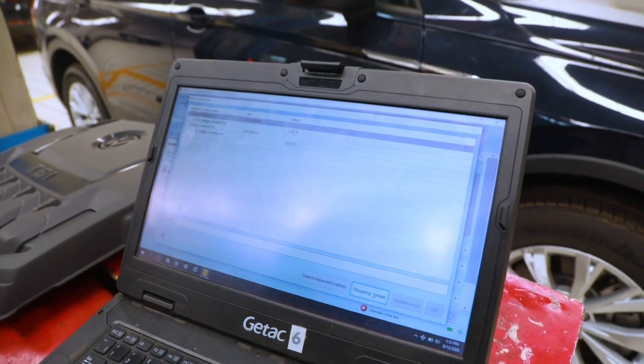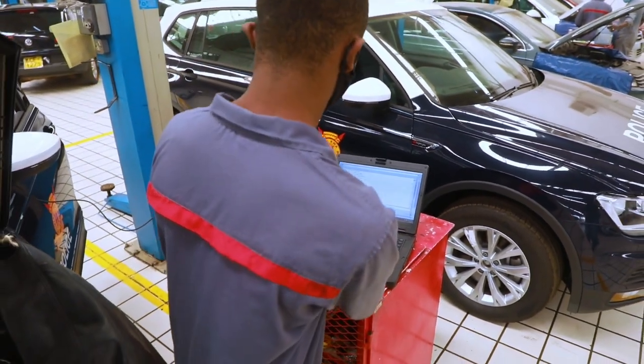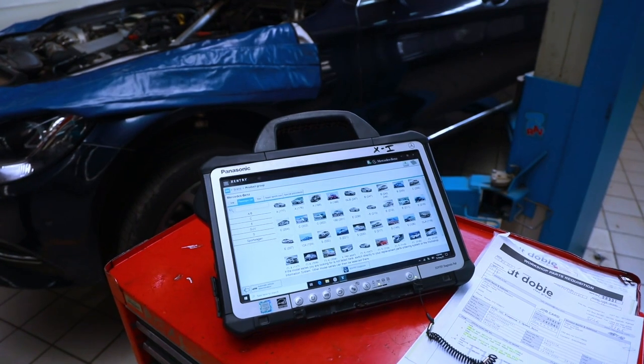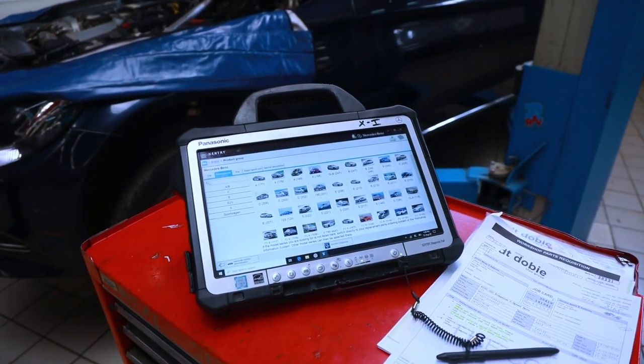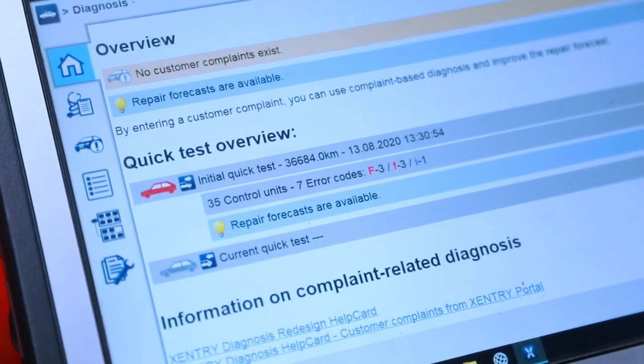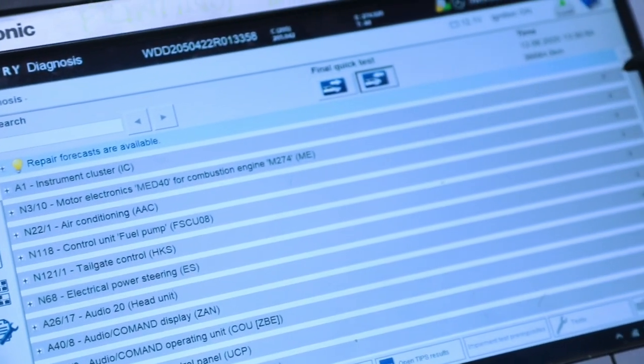A lot of cars now have something called a digital service booklet — let's talk about what that entails. When you bring your car in for service, we prefer that you make a booking so we don't inconvenience you with a queue. When you come in, our service advisors take your chassis number and log into the Volkswagen online portal, which has a database of all cars in production. This allows us to generate a service and maintenance schedule specific to your car — guided by the model, mileage, and make.